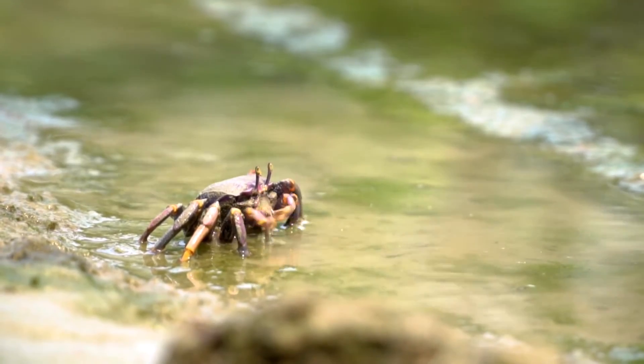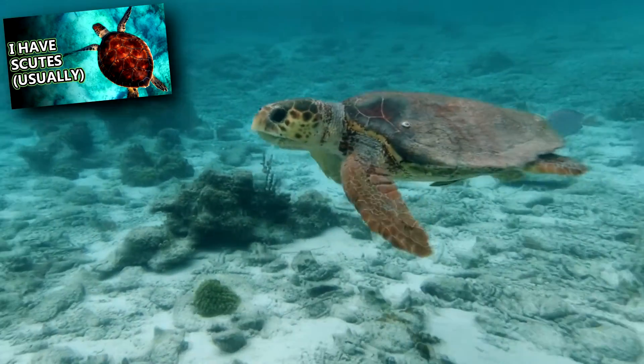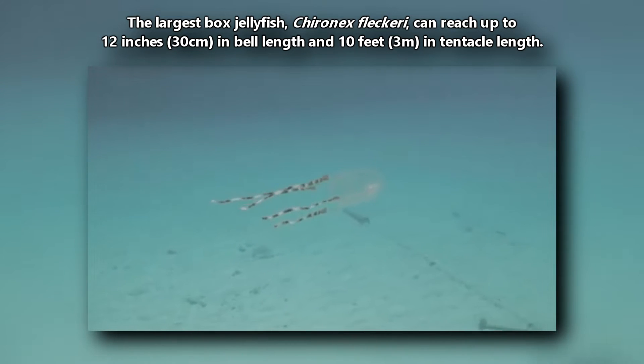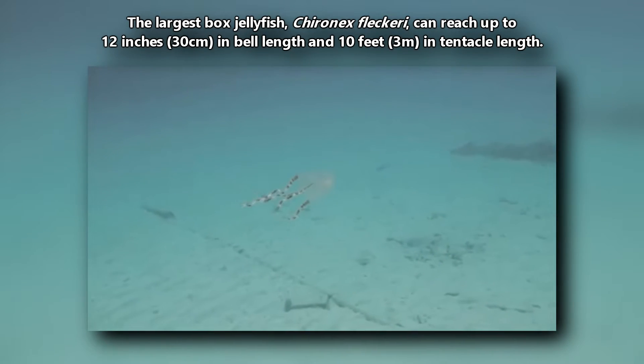That doesn't mean they have no predators. Large fish, crabs, and sea turtles eat these cnidarians. In size, box jellyfish may have a bell up to 12 inches in length, with tentacles reaching up to 10 times that.